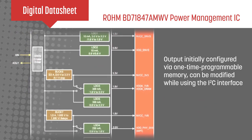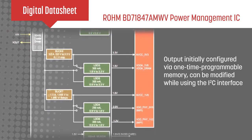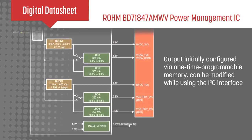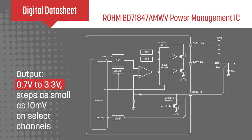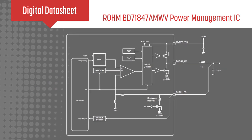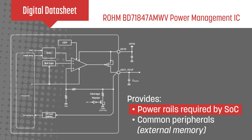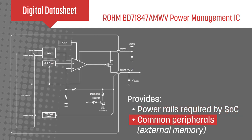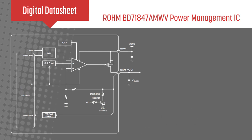The output voltages are initially configured via the one-time programmable memory and can be modified using the I2C interface. Outputs range from as low as 0.7V up to 3.3V, with steps as small as 10mV on select channels. This allows designers to use the PMIC to provide all the power rails required by the SoC, as well as common peripherals such as external memories, while an integrated load switch can be used for memory cards or other devices.